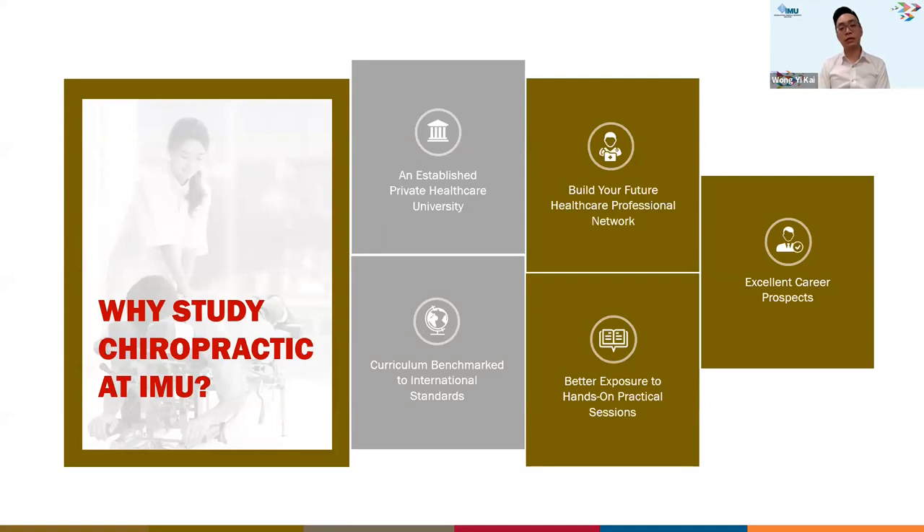In terms of why to study chiropractic at IMU — IMU is a private healthcare university, so students can interact with and build their healthcare professional network alongside medical, dentistry, health sciences, and even Traditional and Complementary Medicine programs. The curriculum is also benchmarked to international standards, which allows portability of the degree for those who wish to work overseas.